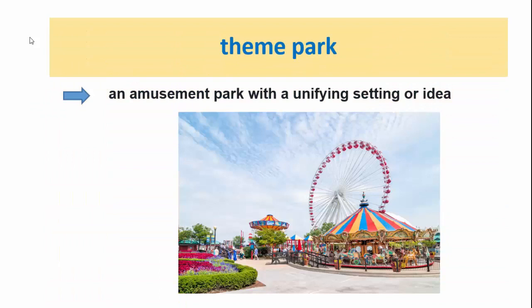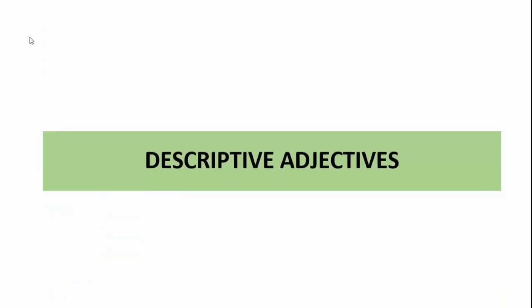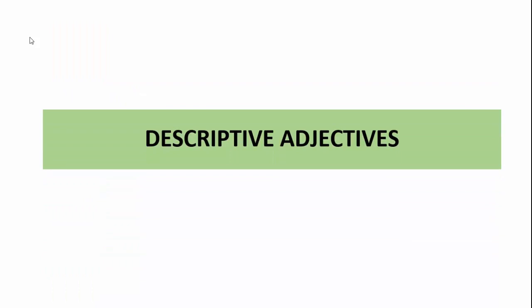A theme park is an amusement park with a unifying setting or ideal. The second part: descriptive adjectives.